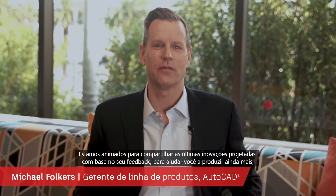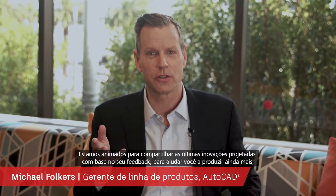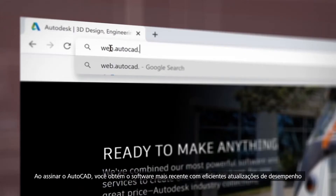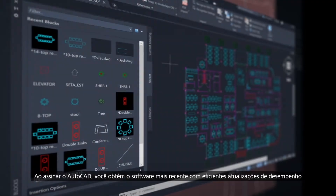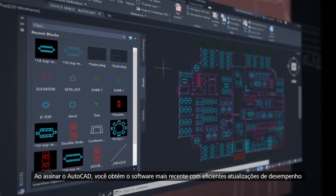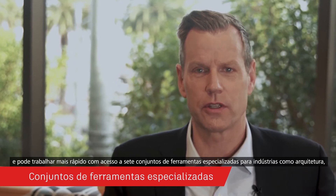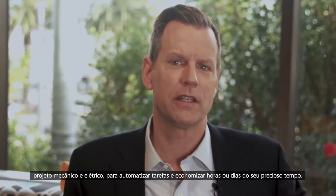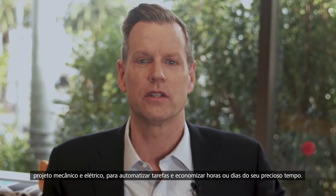We're excited to share with you some of the latest innovations that have been designed based on your direct input to help you do more no matter where you work. When you subscribe to AutoCAD, not only do you get the newest software with powerful performance updates, you can work faster with access to seven specialized tool sets for industries such as architecture, mechanical, and electrical design to automate tasks and save you hours, even days of valuable time.